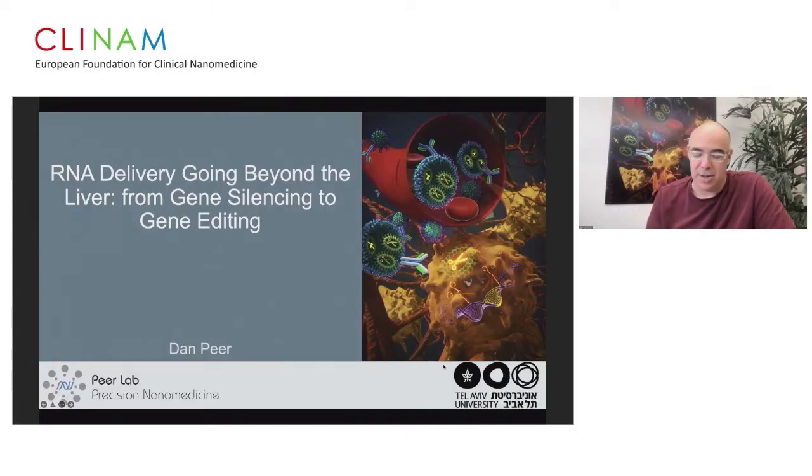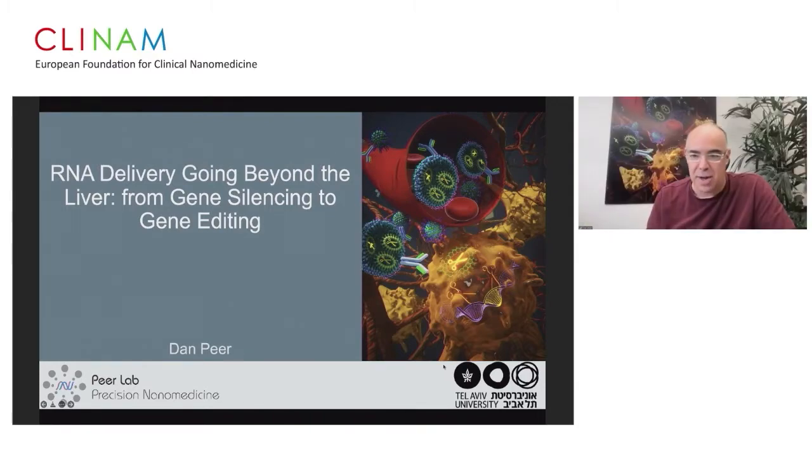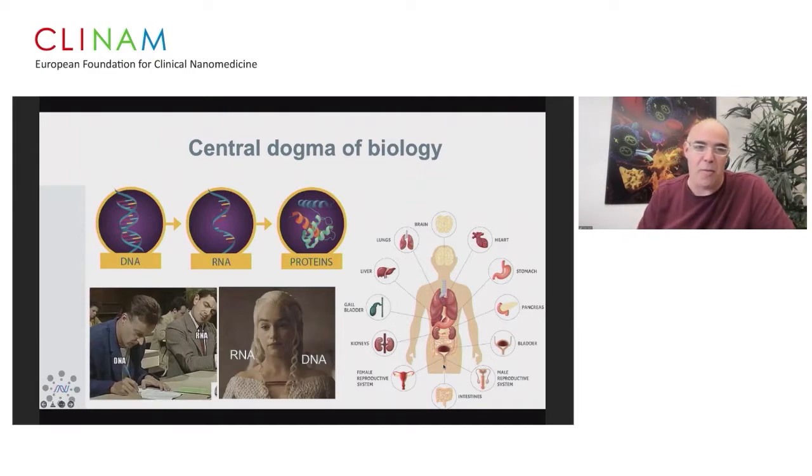I'm going to talk about delivery of RNA, mostly from gene silencing to gene editing. Our lab was the first to show systemic delivery of RNA — siRNA first to immune cells — and the first to show messenger RNA delivery in an animal just a few years ago. The central dogma of biology is very simple: you go from DNA to RNA to proteins.